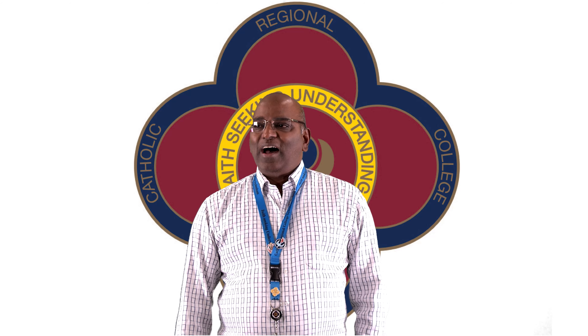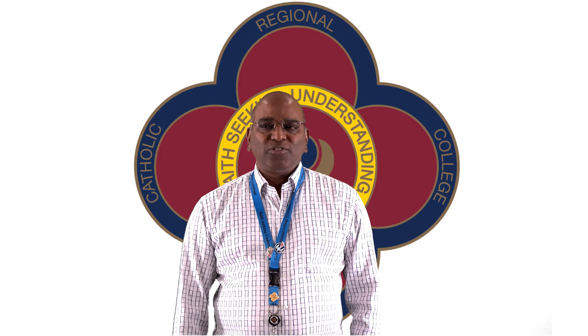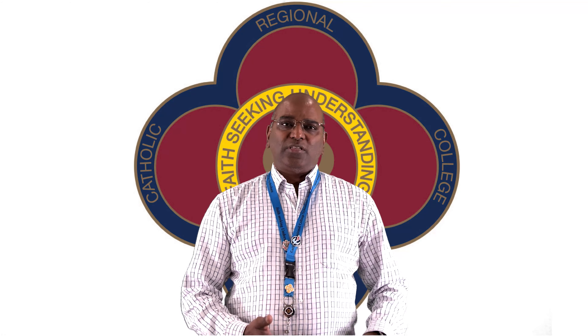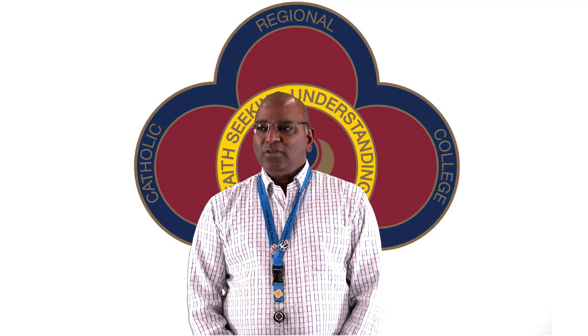Hi, my name is Anthony. I teach VET Business here at CRCS. I want to take this opportunity to introduce the subject and tell about what skills and knowledge can accrue, and also talk about the future pathways that this qualification can lead to.